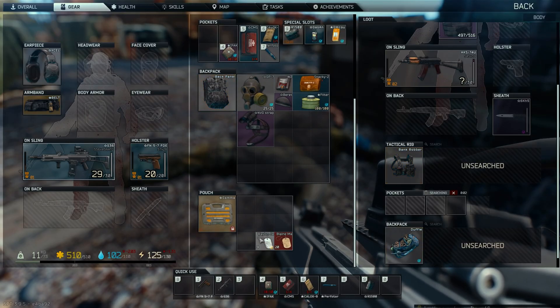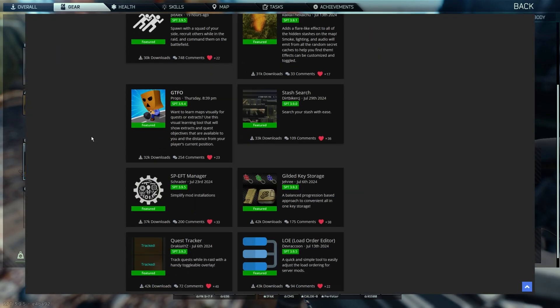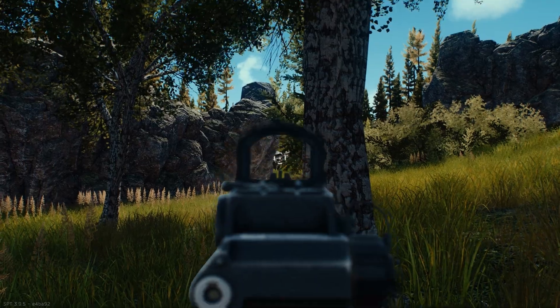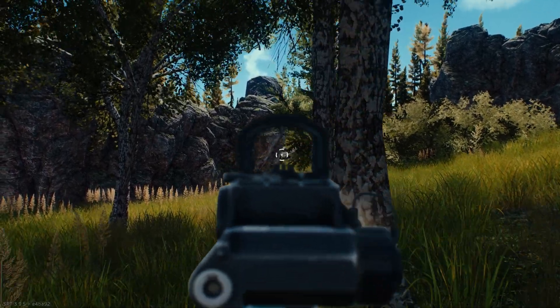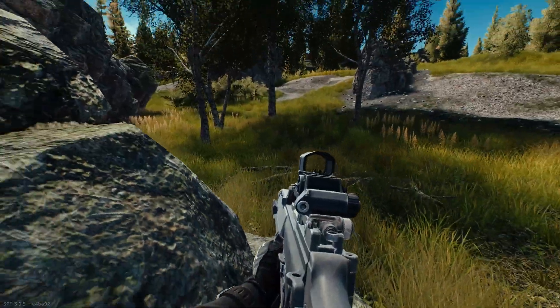In general, it's advisable to at least check the filebase dashboard once every couple of days. It's got featured mods, those recently added, and recent comments posted by users at the bottom. Typically, players will be watchful for updates to their favorite mods and get them as soon as they appear, often keeping their installation of SPT entirely up to date besides.